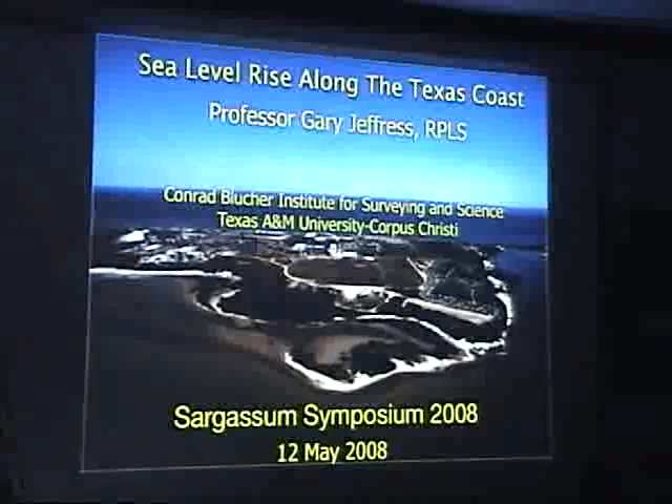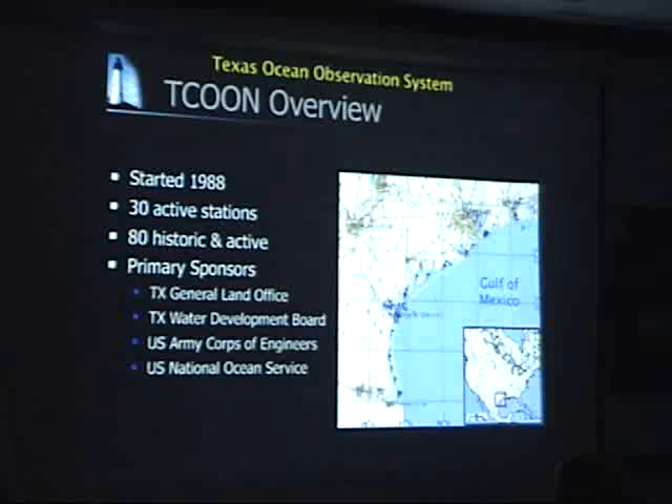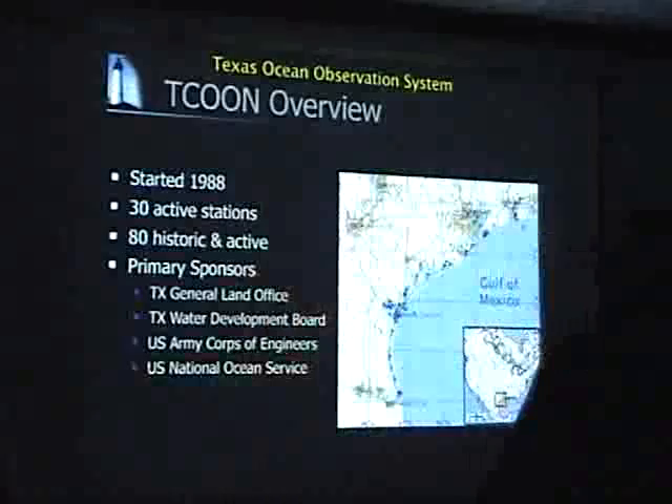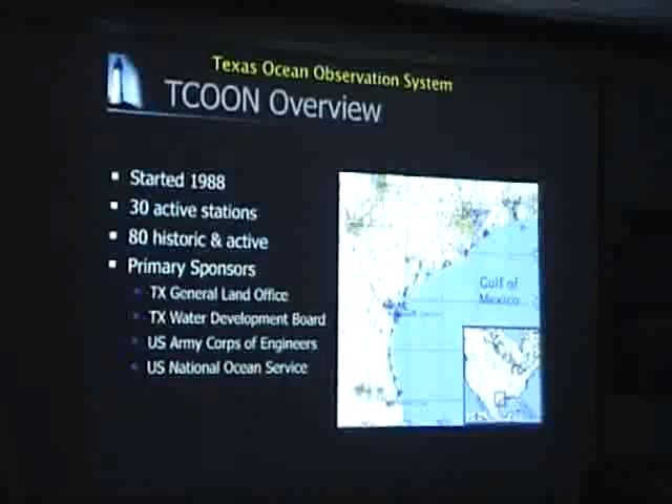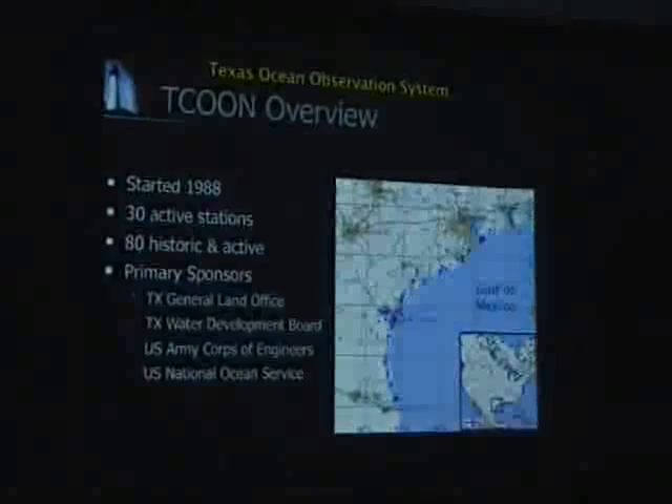That's how long the Blucher Institute has been measuring water level along the Texas coast. We're responsible for the Texas Coastal Ocean Observation Network. Construction started exactly 20 years ago in 1988. We've installed approximately 80 tide gauges in that time, but we've removed quite a lot because many have only been in temporary locations. We now have 30 active stations along the coast, indicated on that map there by the blue flags. They're also integrated with the red flags, which are the tide gauges belonging to the National Ocean Service, part of the national network.